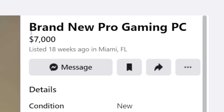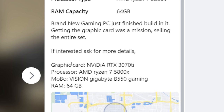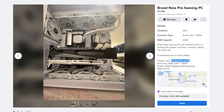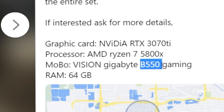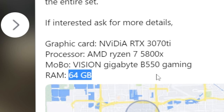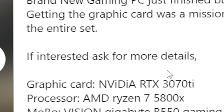This next one is funny — $7,000 for a brand-new pro gaming PC, just built. Getting the graphics card 'was a mission.' The GPU is an NVIDIA RTX 3070 Ti — already a disastrous start for a $7,000 ask. The build looks beautiful, clearly assembled by someone who knows what they're doing, but you've got a 3070 Ti which costs under a thousand bucks. Where's the other six grand coming from? You've also got a Ryzen 7 5100X, a B550 board — not even X570 — and 64 gigs of RAM, but no further specs listed. I shouldn't have to ask you for more details in a listing this expensive.